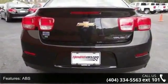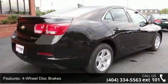Additional features include Aluminum Wheels, Automatic Headlights, MP3 Player, and Auxiliary Audio Input.